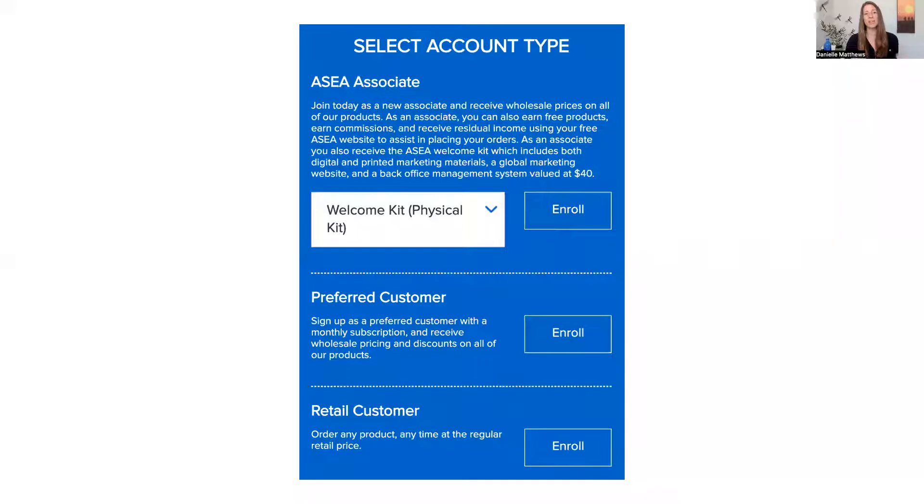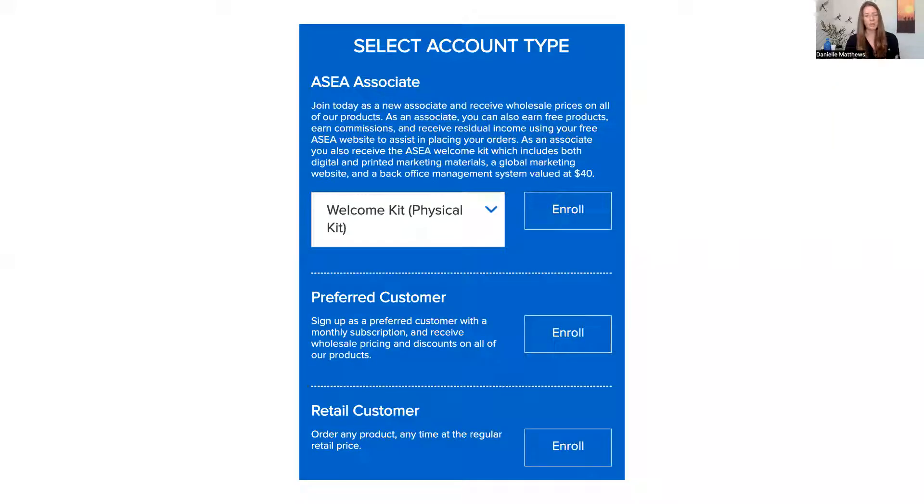The first thing to note is that you have three options. You can become a retail customer, a preferred customer, or an associate. Let's talk about retail. Retail means you buy the product once and if you want it again, you have to go back to the website of the person that shared this with you and purchase it again.